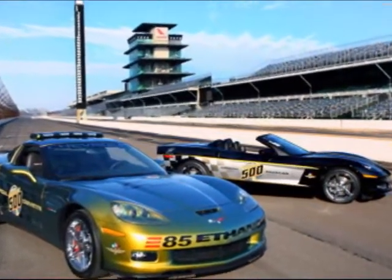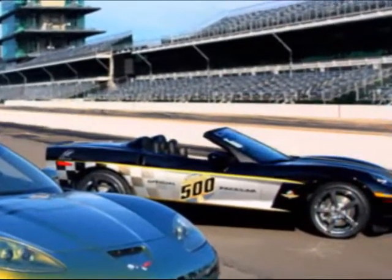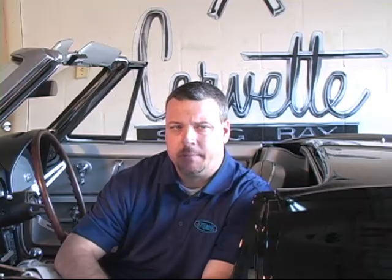It's interesting how we got bombarded last month with information about first the Corvette ZR1 and then the dual pace cars that will be pacing the Indianapolis 500 this May. I'd like to make an observation — or maybe go off on a little bit of a rant — about Emerson Fittipaldi having a signature on this car.